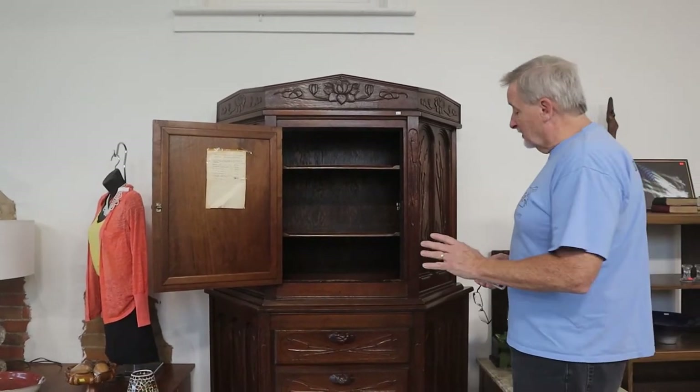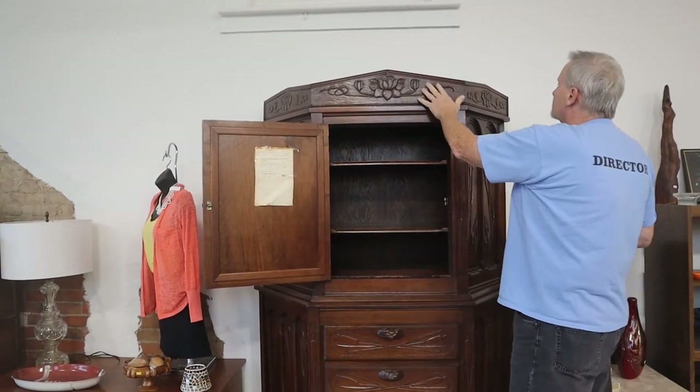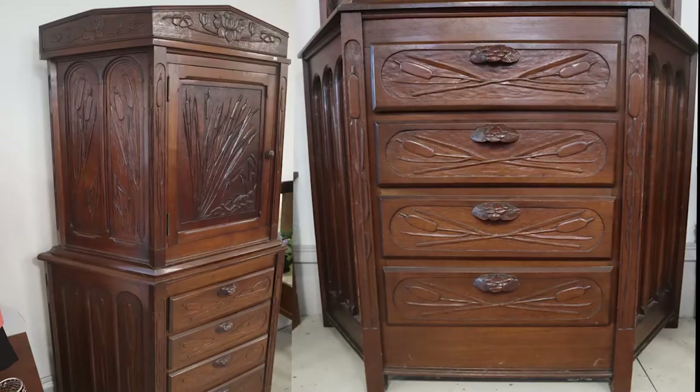When you come in and take a close-up look at this, it's all handmade. You'll see the intricate designs that he took hours — painstaking hours — to carve into this piece. Polished, nailed, and put together.